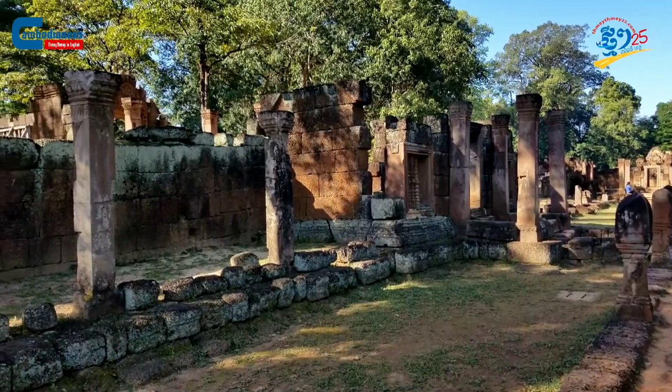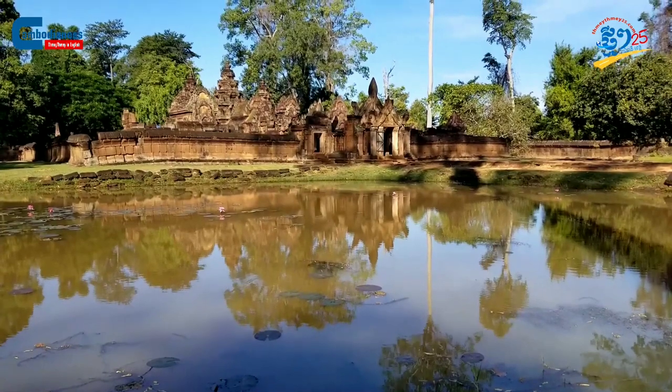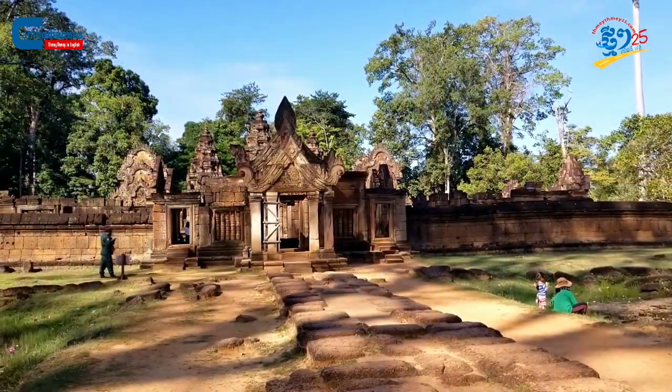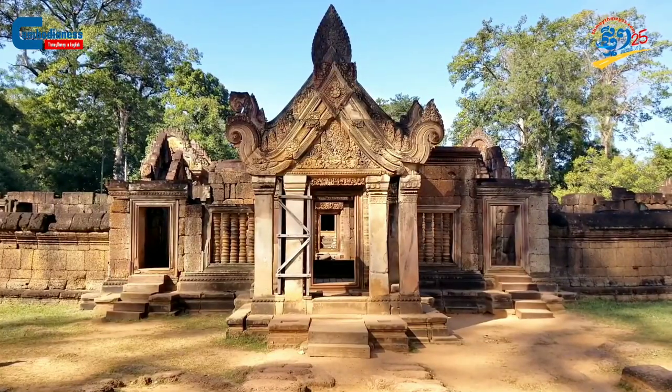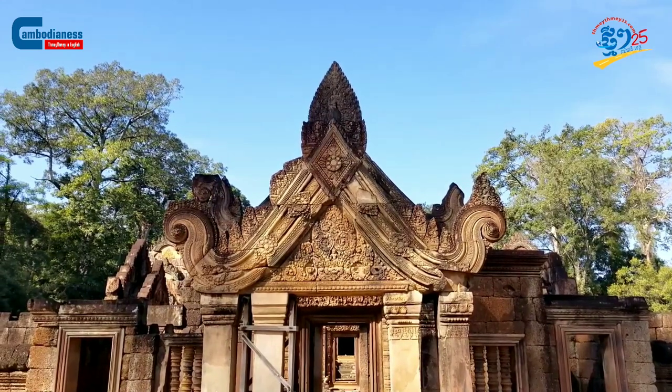When visiting the Benteserai temple, it is extremely difficult not to reflect upon the splendid and astonishing stone arts. The use of pink sandstone is a unique feature that separates Benteserai from other temples.